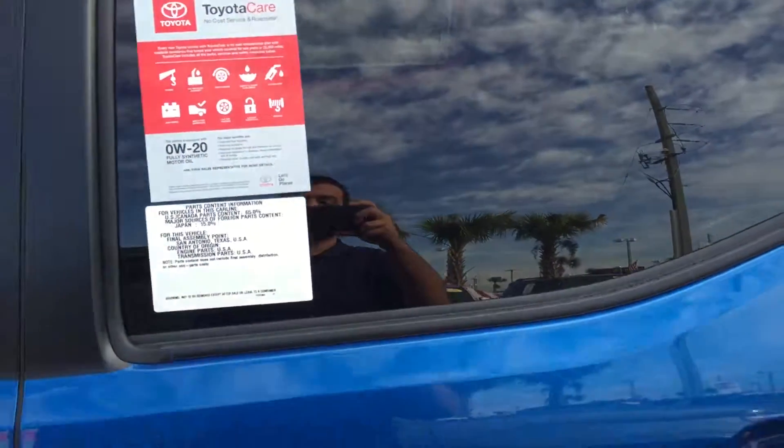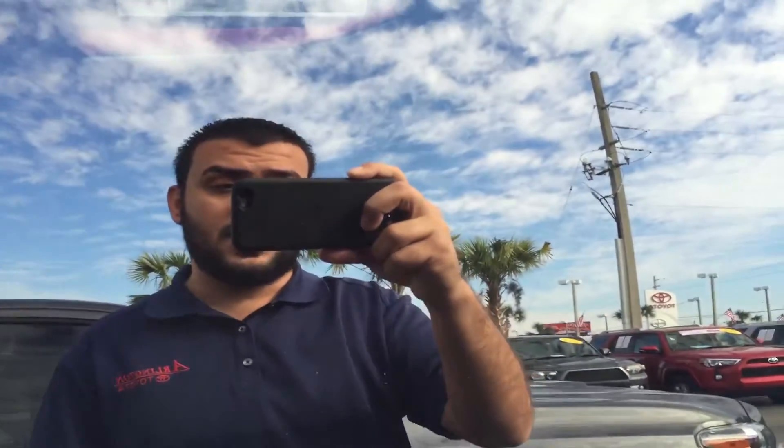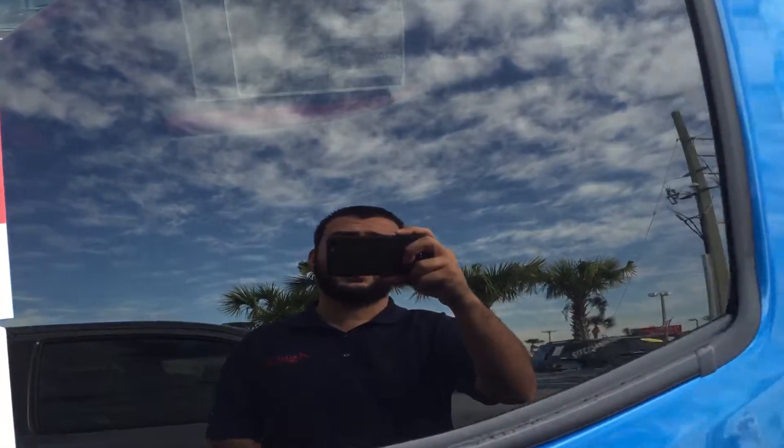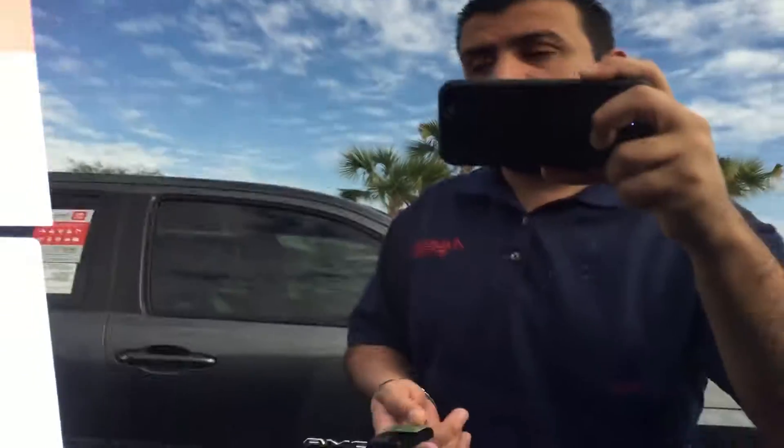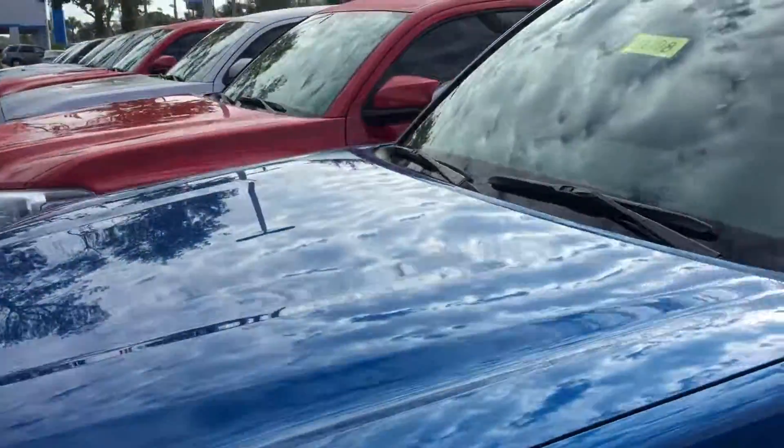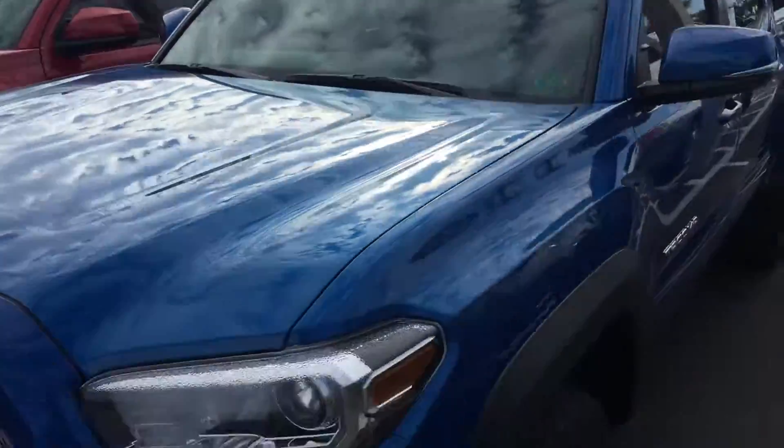Once again sir, this is Saif at Arlington Toyota. Give me a call at 904-705-4740. Thank you James. And real quick — it is the end of the year, so please take advantage of any incentives going on right now. I'm not sure if you're ready to make a purchase yet or not, but based on last time we spoke you said you're a little bit out. Anyway sir, take a look at this video and give me a call. Thank you.